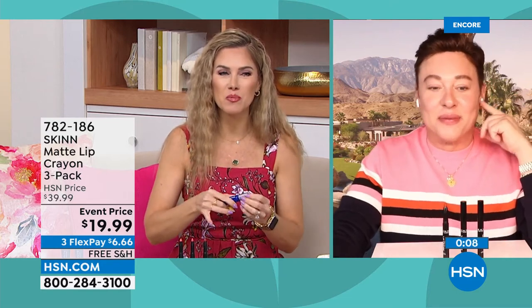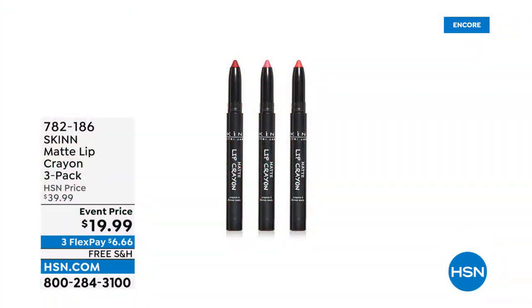Dimitri, we love having you. Thanks for bringing our lips to their plumpest form. Thank you so much, everyone. I appreciate it. Thank you, Valerie.